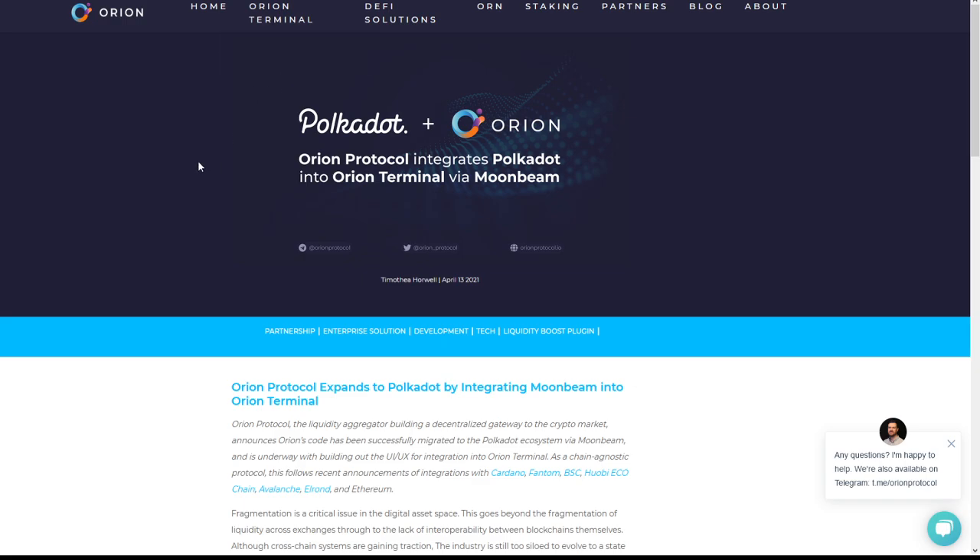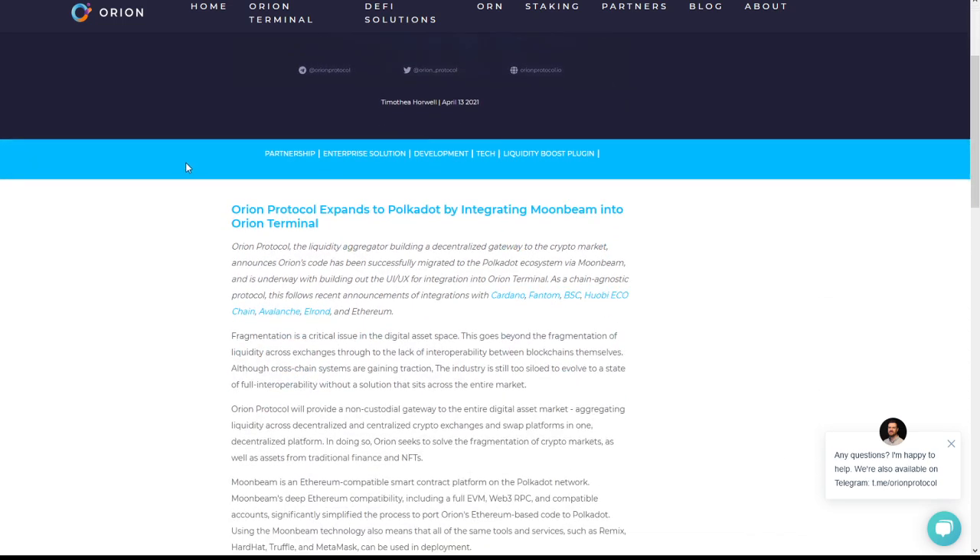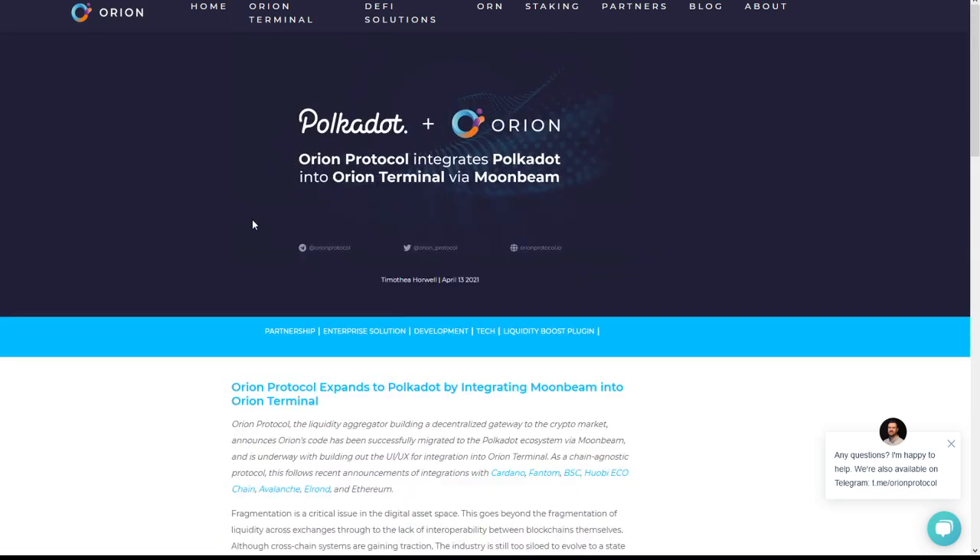Jumping into our next article: Polkadot plus Orion. Orion Protocol integrates Polkadot into Orion Terminal via Moonbeam. Orion Protocol, the liquidity aggregator building a decentralized gateway to the crypto market, announces that Orion's code has been successfully migrated to the Polkadot ecosystem via Moonbeam and is underway building the UI and UX for integration into the Orion Terminal. This is a very big deal as more and more people understand that Polkadot has very high utility and use cases.